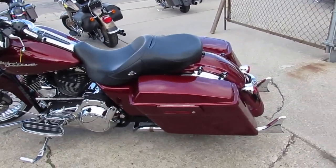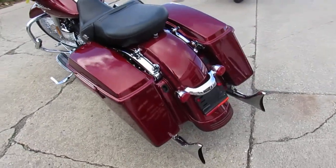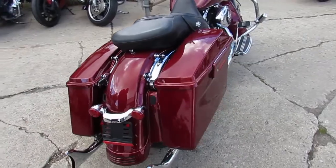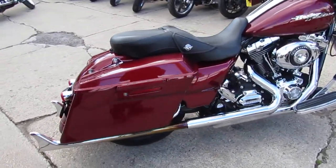Hey guys, it's ApprovalPowerSports.com here doing a video on another truckload of Harley-Davidsons we just got in. This one here is a Street Glide — we've got about 50 of them to choose from. This one here is a 2010 Street Glide for sale.